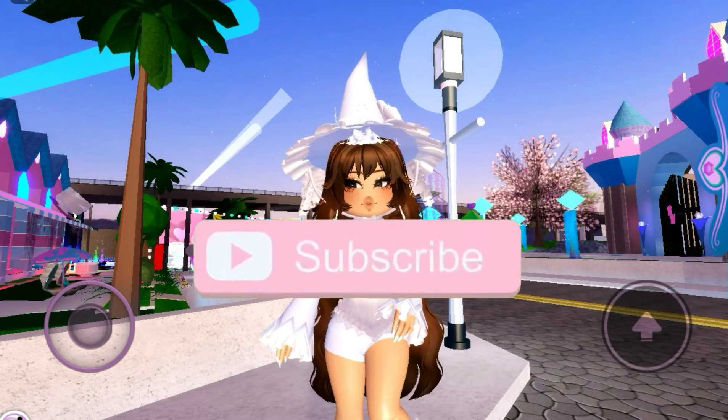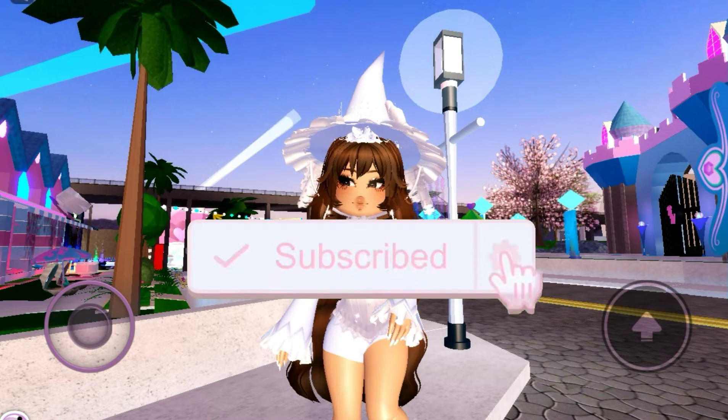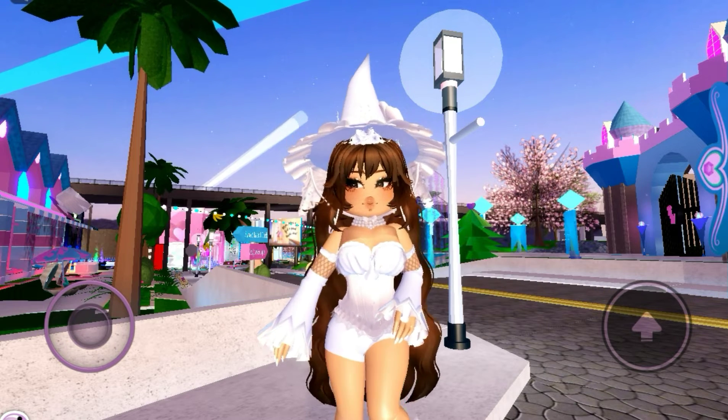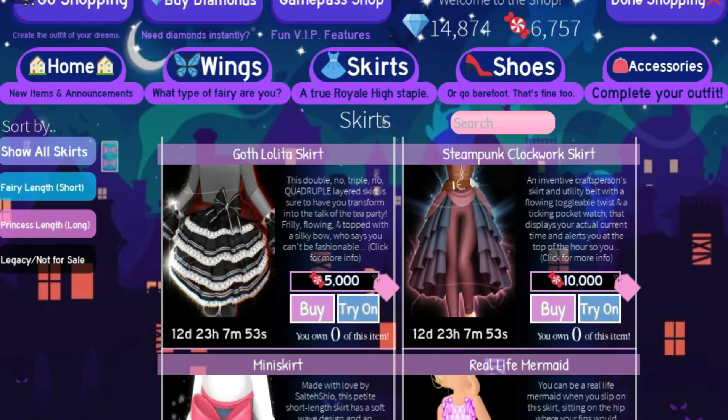Hi my loves and welcome back to another Royale High video on my channel. Today wave one of the Christmas items came out in the shop section, so let's go check it out. First is the skirts section.